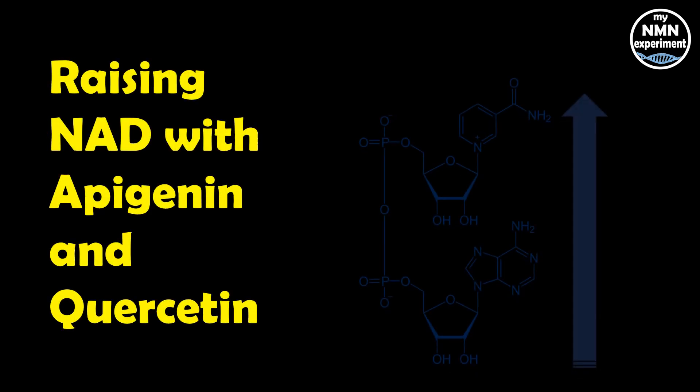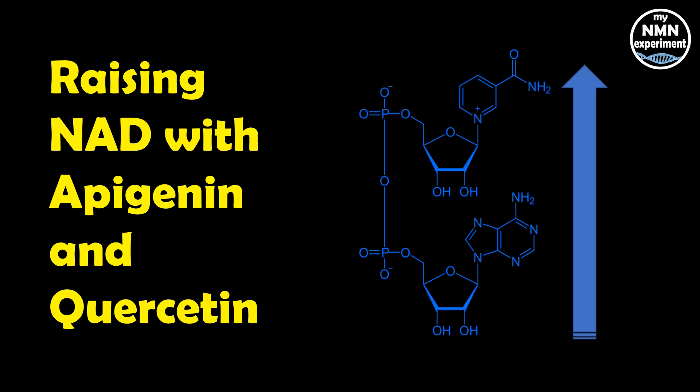NAD, or nicotinamide adenine dinucleotide, has many functions, but the two general sets of reactions in the human body are that it helps turn nutrients — essentially our food — into the type of fuel that our body can actually use. It also works as an aid molecule for proteins that regulate other vital cellular functions.